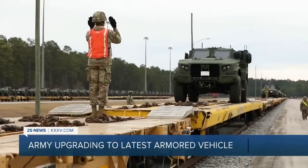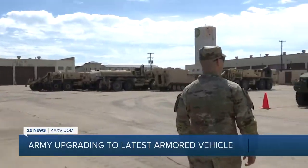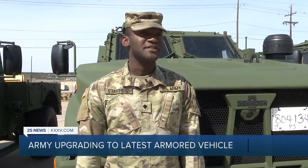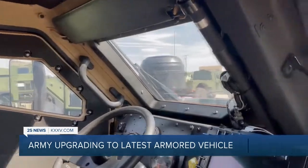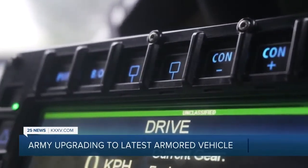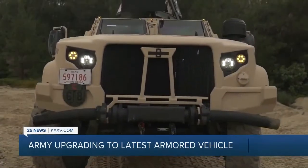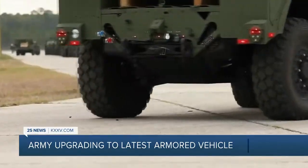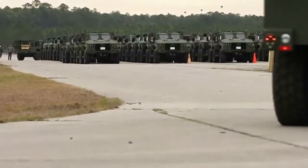Above all else, the JLTV will help bring our heroes home safe. I feel totally safe in them. Just the first time I looked in them, I was just assured that yeah, this is what we needed. Not only is the JLTV the most advanced and modern vehicle of its kind, it's also the most lethal, keeping the United States Army at its best. On Fort Hood, Adam Schindler, 25 News.